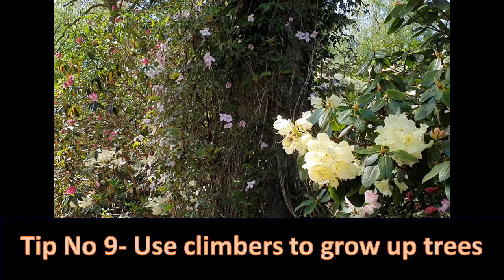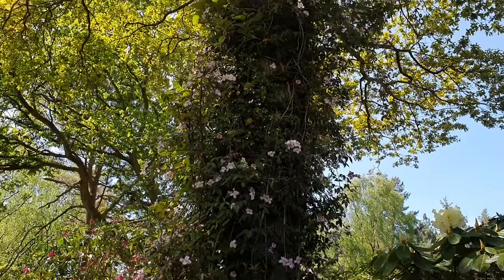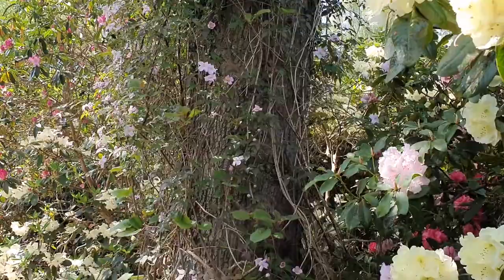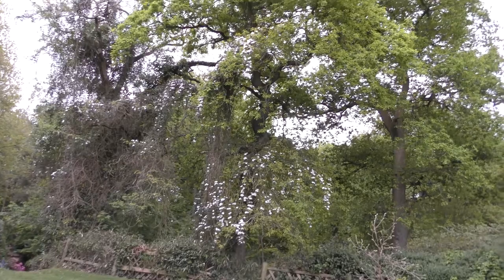This is a really nice touch — they've got Clematis montana running up the oak tree, but there's also an Actinidia chinensis running up there as well. This is going to be absolutely stunning — this is that third dimension gardening which looks so good, with the clematis scrambling up through the oak.